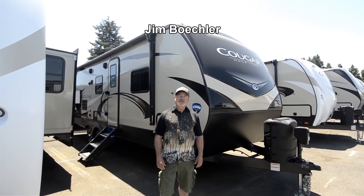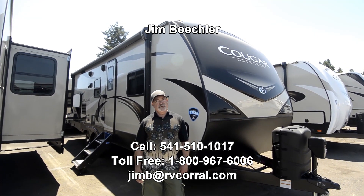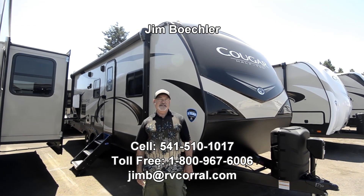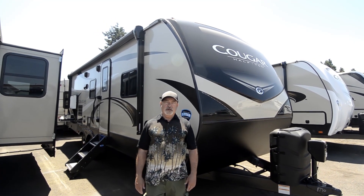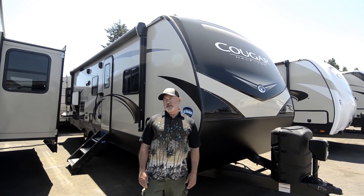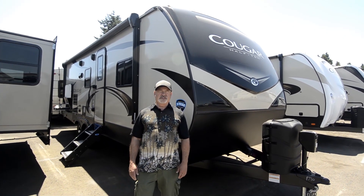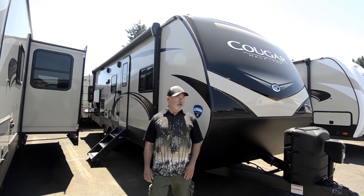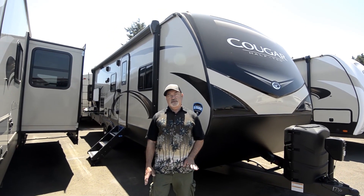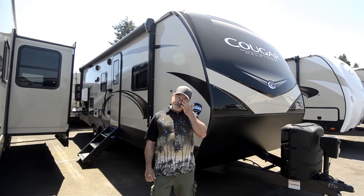Hi, welcome to the RV Corral website. My name is Jim Beckler. I'd like to take a couple of minutes to show you a brand new 2019 Keystone Cougar. This is a bunkhouse — smaller bunkhouse model, the 25BH. It's a good floor plan if you're looking for something with a little smaller footprint, but you still want bunks and some place to sleep everybody comfortably.